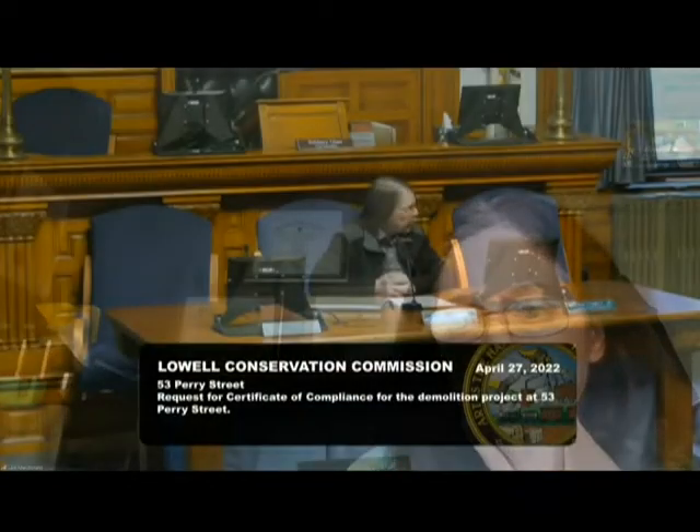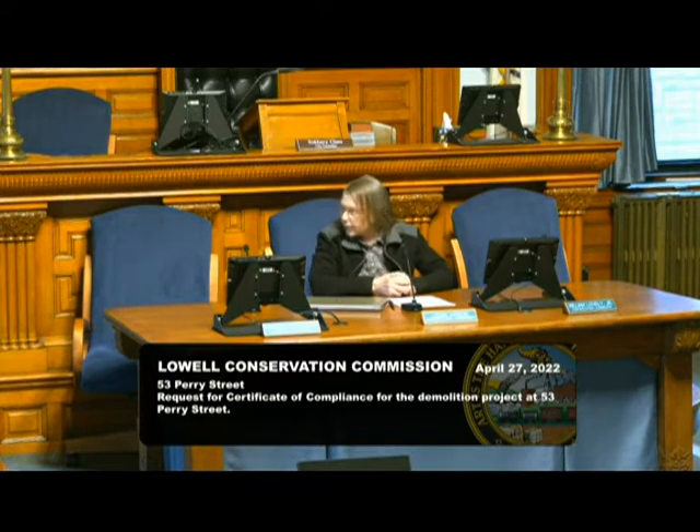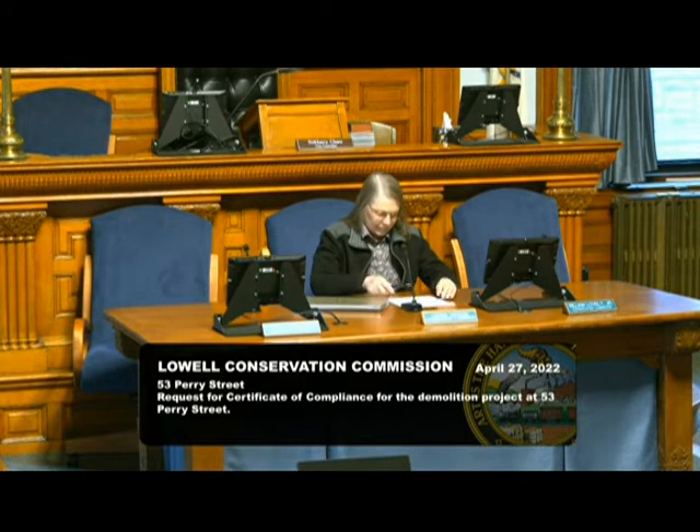I'll make a motion to issue the certificate of compliance. Motion made. Is there a second? I'll second that motion. Motion made and seconded. All those in favor? Aye. Aye. Aye. The certificate passes and the certificate will be going out. Thank you for joining us tonight. You have a good evening.